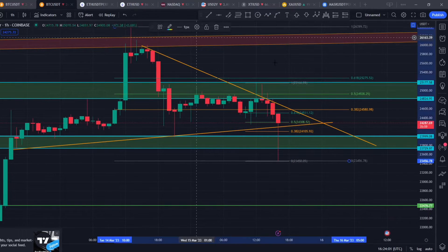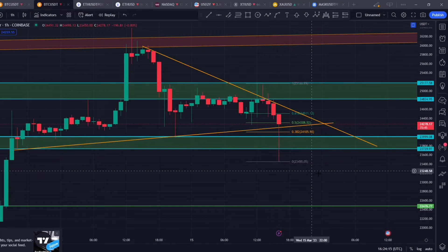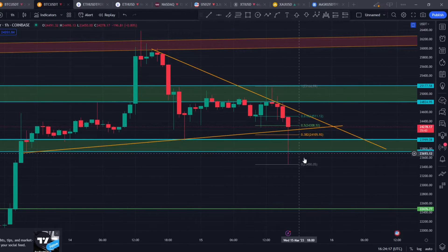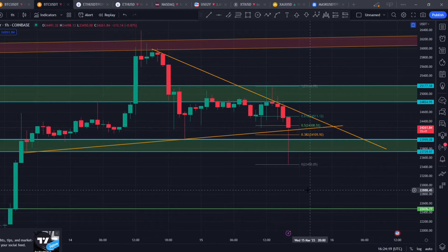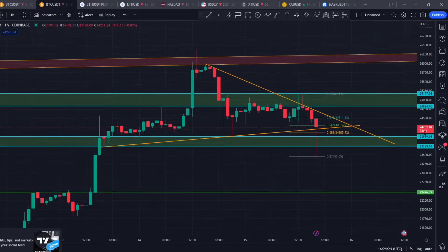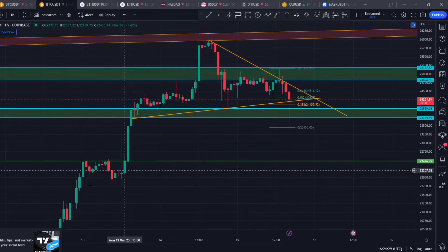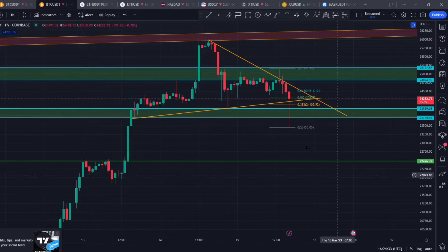On the flip side, if we lose this support right here — the support is around $24,100 — and if we close our 4-hour candle below this crucial support, then I'm expecting price to make a bigger retracement back down to around $22,476, which you can round off at $22,500. That was the previous swing high where price got rejected, and this could be a very crucial support zone for Bitcoin.